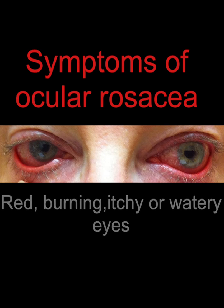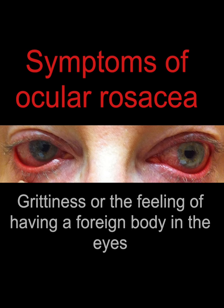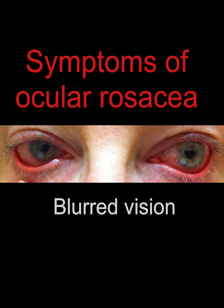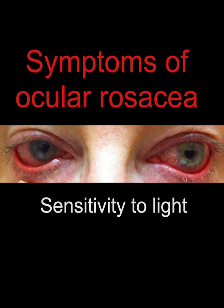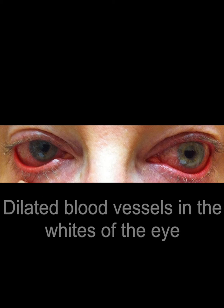We know that one of the major drivers of rosacea is an overabundance and overgrowth of Demodex mites. These mites actually spread into the eyelashes and into the meibomian glands and cause inflammation, swelling, a feeling of dry eyes — almost like you have an eyelash floating in your eye, irritating.